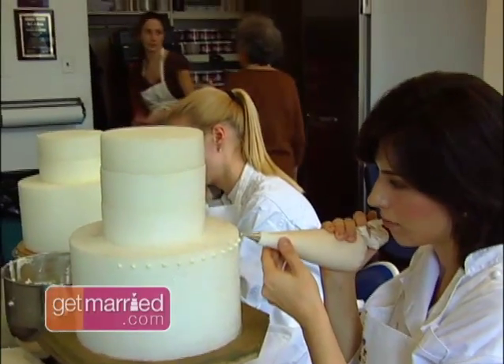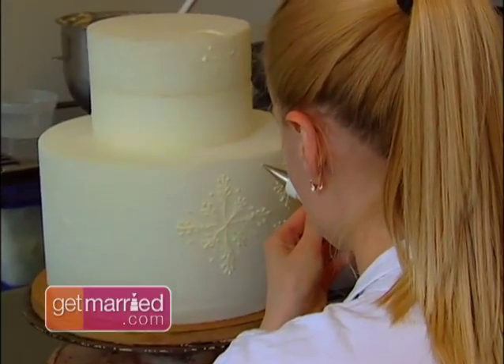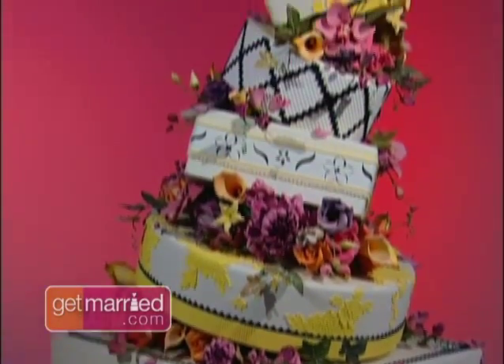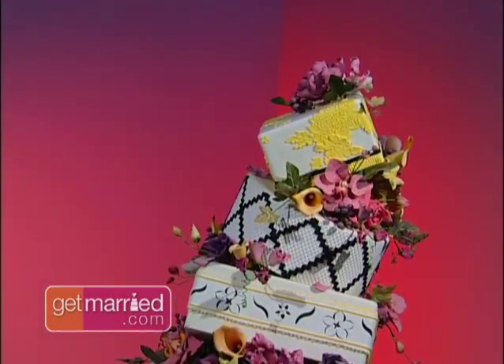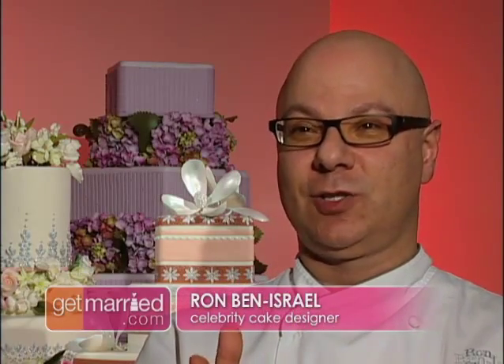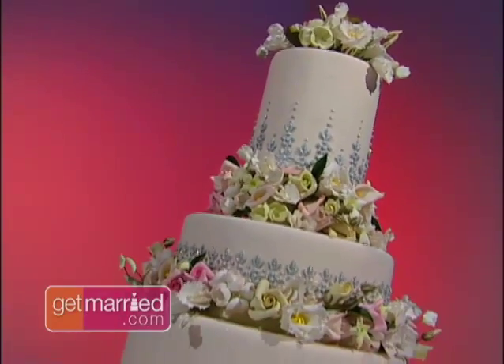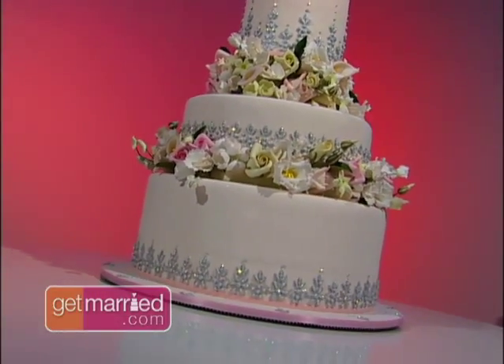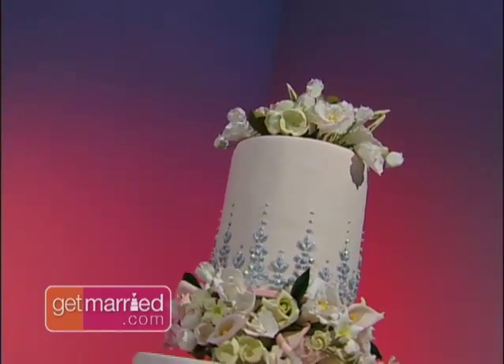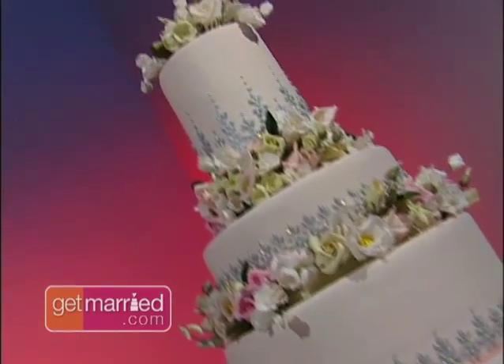But you may not realize just how much time, attention to detail, and innovation actually goes into making your wedding cake such a jaw-dropping, mouth-watering, edible work of art. Putting together a wedding cake is very exciting because you have an inner structure. When you see the canvas of a wedding cake — five or six tiers, all perfect, all white, ready to be decorated — it's so exciting. It's like stretching a canvas. It's what the artist does.